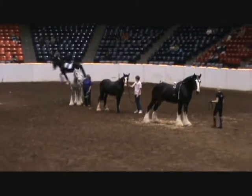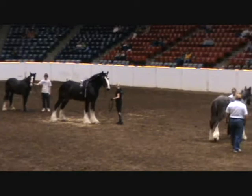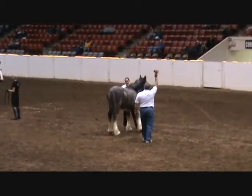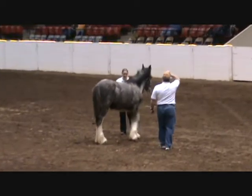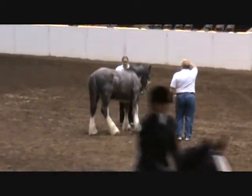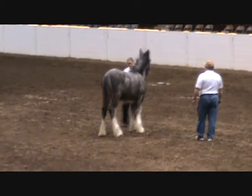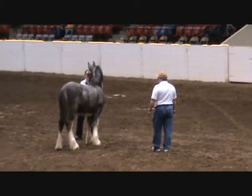Also in the center ring are a pair of youngsters being led by Dan Huffle and his daughter Megan. One is a gray two-year-old filly named Rice Creek Charlotte, and the other is Rice Creek Izzy, a gray six-month-old colt. Dan Huffle is the owner of Rice Creek Shires in Traverse City, Michigan.